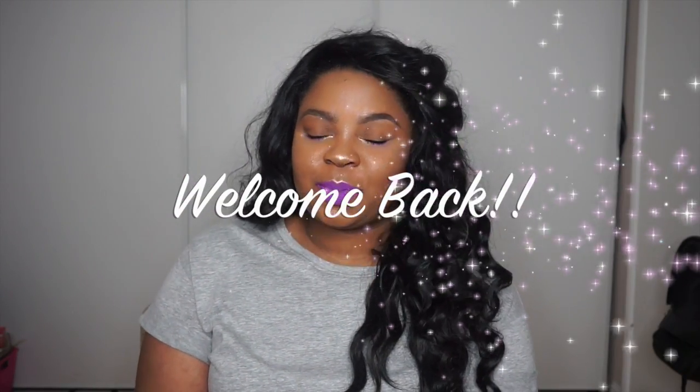Hey guys, welcome back to my channel. It is currently 2:07 in the morning and I am going to hit you guys with February's favorites. I was going to film this earlier this week, but whenever I say I'm going to film something at some time, it never works out that way. So I'm just going to give you guys last month's favorites. I have four categories: makeup, skincare, fragrance, and home goods — plus some other stuff I can't physically show you but are my favorites this month.